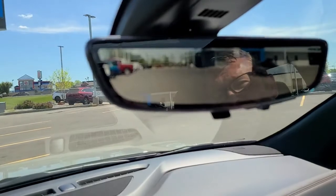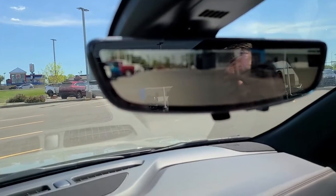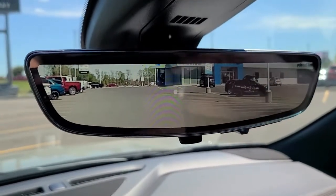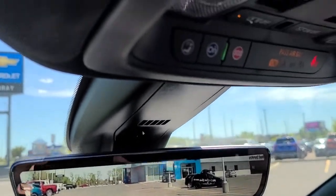It takes a bit of getting used to, but once you get used to it I found myself wondering how I ever managed without it before. It's also got garage door openers and memory seats.